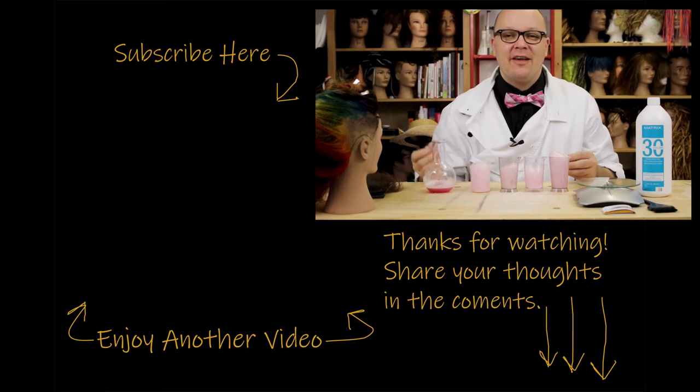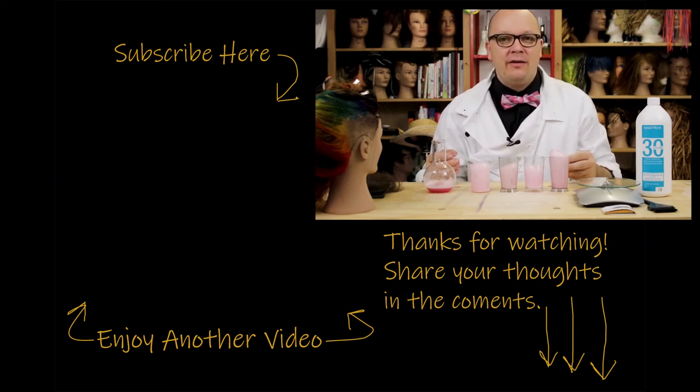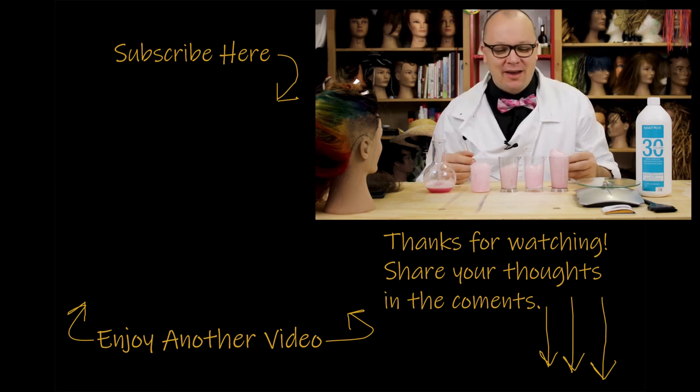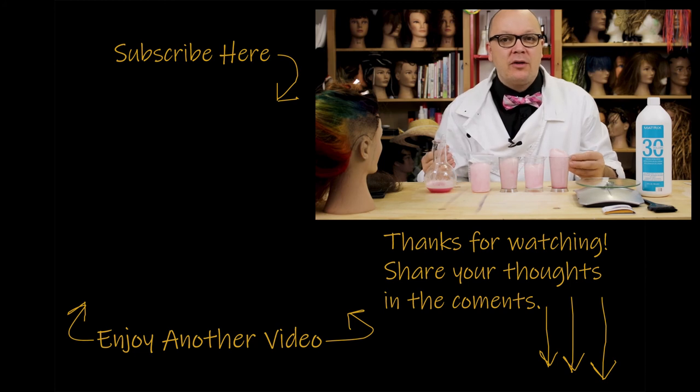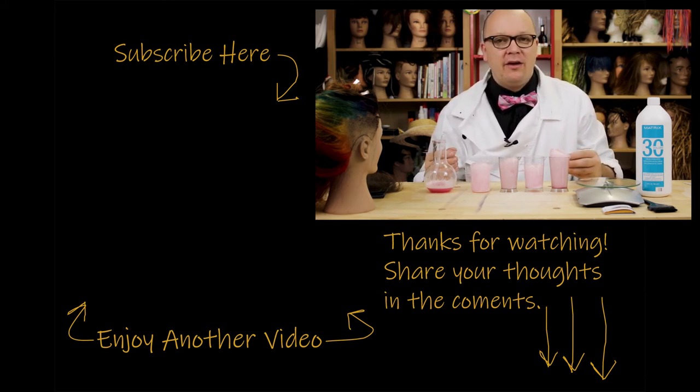Stick around for the rest of the week — I've got a lot to share with you and I'll see you soon. Thanks for watching. If you like what you saw, go ahead and check out some of my other videos, feel free to share with your friends, click the subscribe button, and if you have any questions or comments leave them below. Thank you so much for stopping by and I'll see you next time.